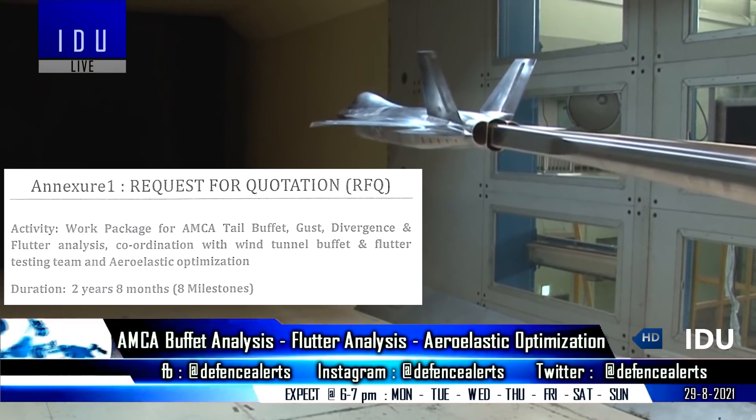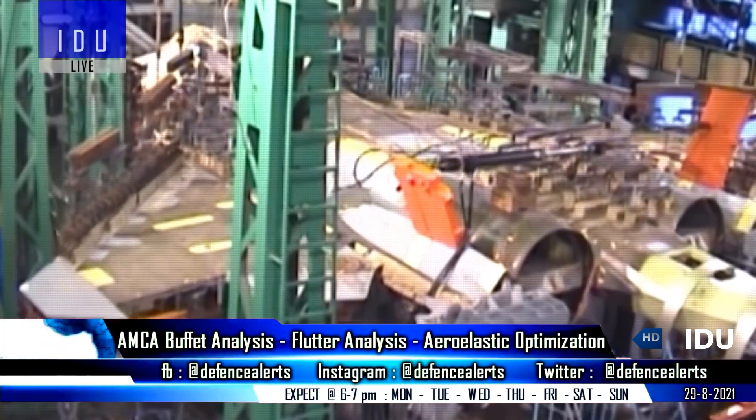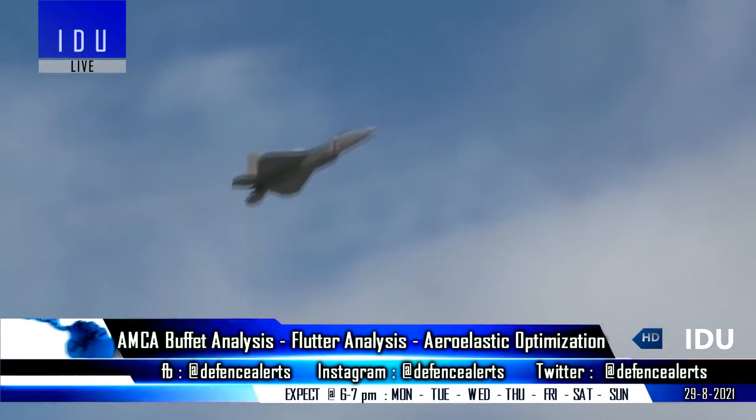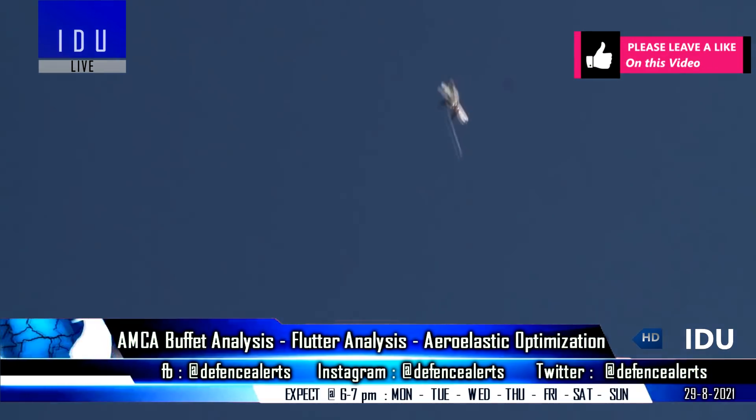The team will work on tail buffet response analysis, under which vibrations will be measured that are caused by strains or accelerations, which is fundamentally the response of the twin vertical tails to random aerodynamic forces.